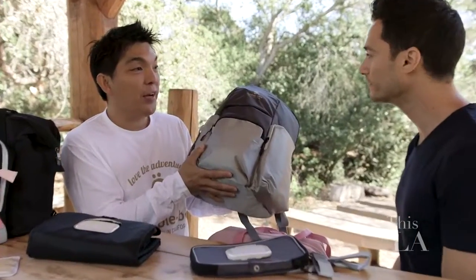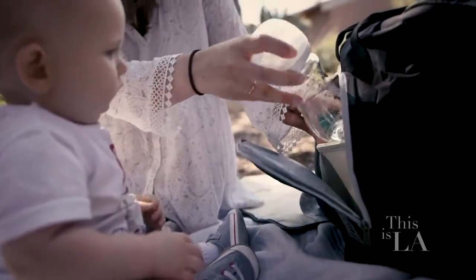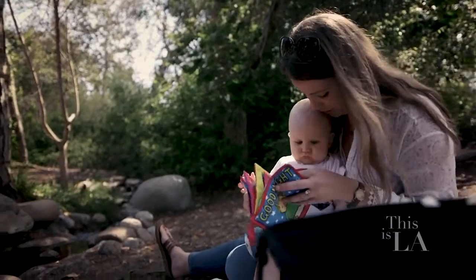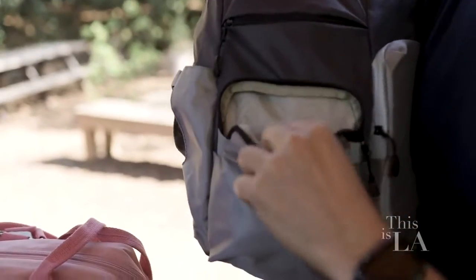First of all, all of our bags are super lightweight. So this one, for example, it's 0.8 pounds. It's got a lot of pockets, got the ripstop material, so it's durable and easy to clean. The amount of stuff you have to bring with a baby, there's just so much stuff. So to make it easy and lightweight, I think is a beautiful thing.